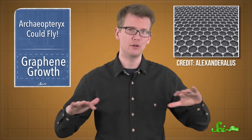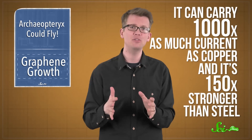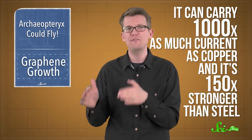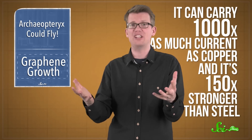Speaking of firsts, our ability to make graphene — the first two-dimensional material ever discovered — just leveled up. Graphene is made up of a single layer of carbon atoms arranged into a type of lattice. That's what makes it 2D. The material's physical properties sound like something out of sci-fi: it can carry a thousand times as much current as copper, and it's 150 times stronger than steel, but still pliable and stretchy. Its potential applications include new types of computer chips, solar cells, and super long-lasting batteries — if we could figure out how to mass-produce it.